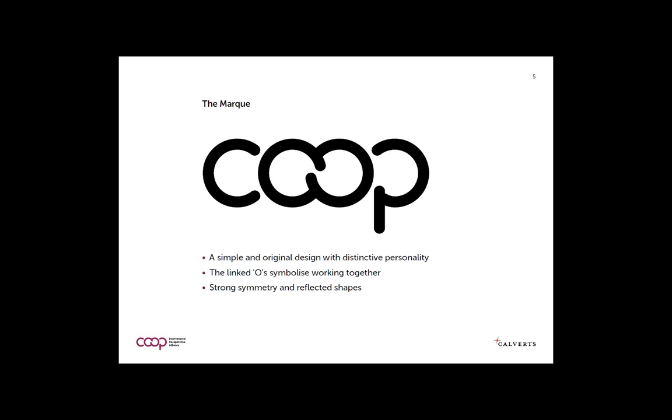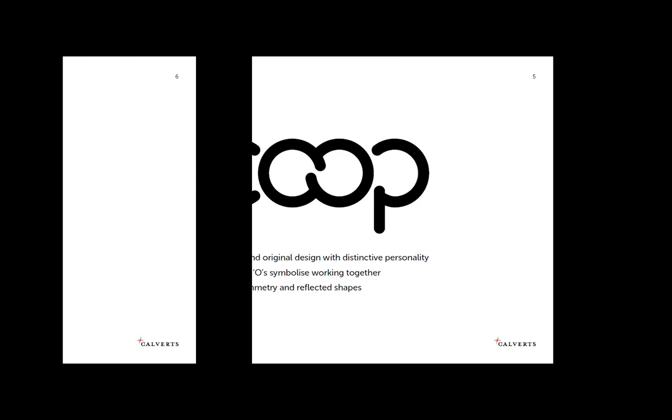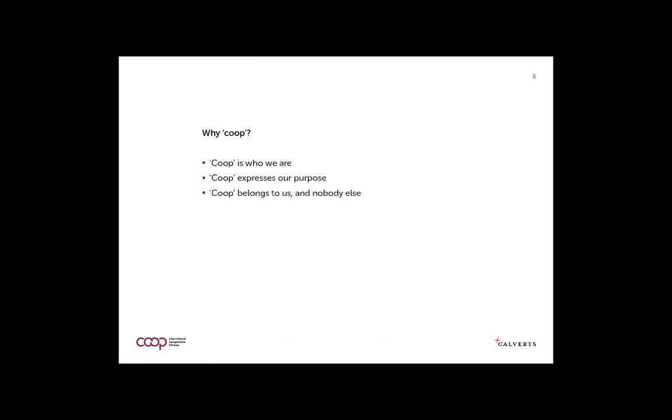The linked shape symbolizes working together, with strong symmetry and reflective shapes. And this is why people said we must use co-op: it's who we are, it expresses our purpose, it belongs to us, and it doesn't belong to anybody else.